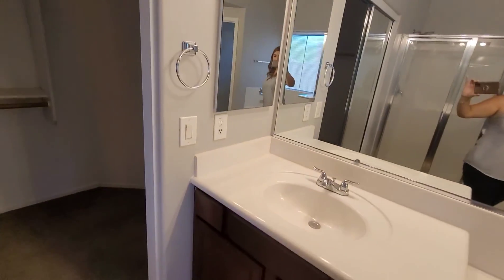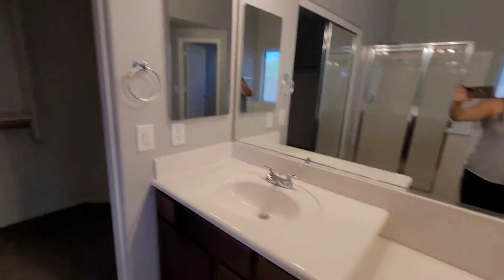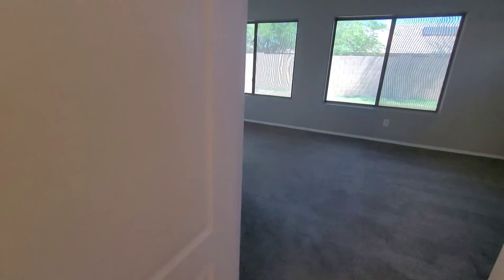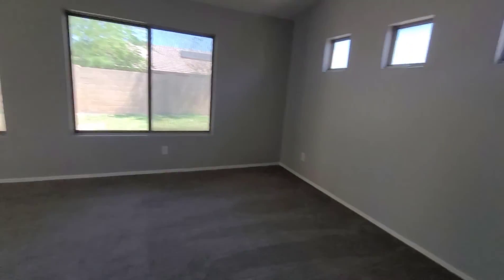There's a sink, double mirrors, and a vanity area. So again, this is the master bedroom.